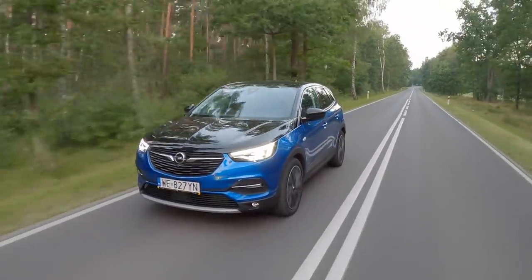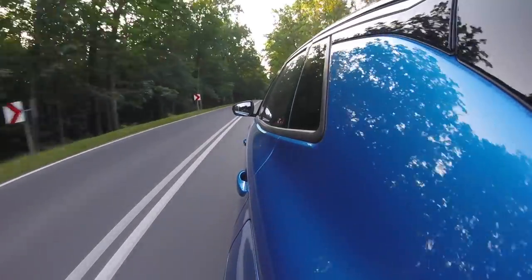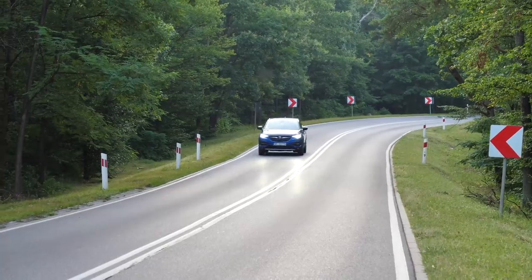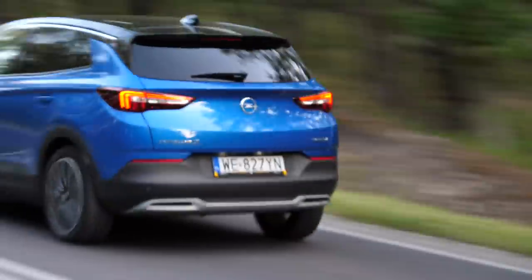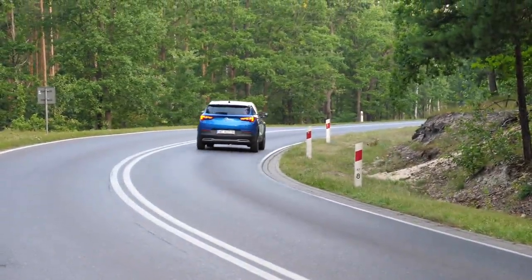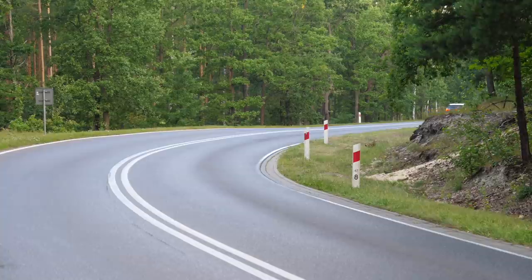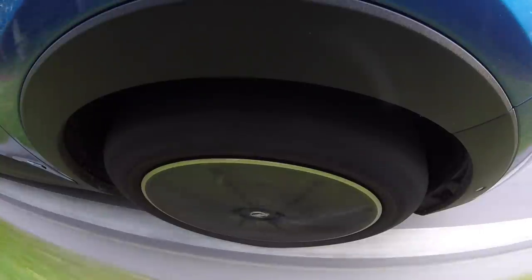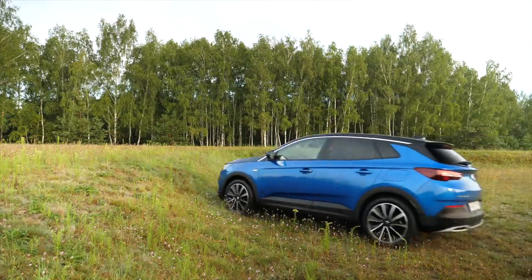Soundproofing is average — on the motorway there's noticeable wind noise. I also found that in EV mode the Grandland X is quite noisy from the outside. Filming drive-by shots early in the morning on an empty road, I could hear the car coming from around a corner some 100 meters away — mainly tire noise. I suspect it's down to the weight of the car, and that with this much power, grip was prioritized over low rolling resistance or low-noise tires.